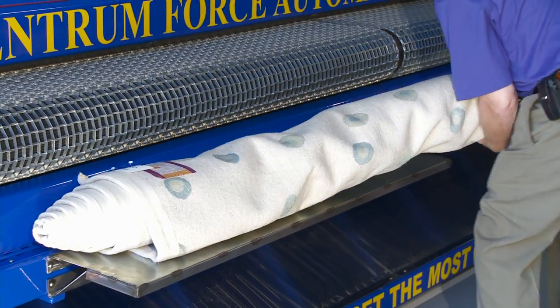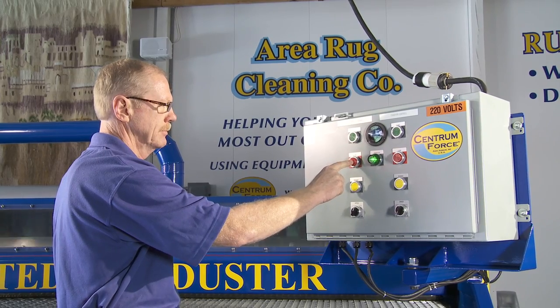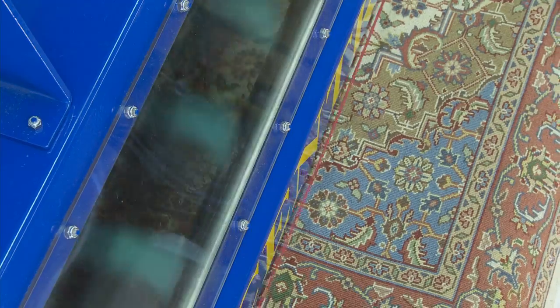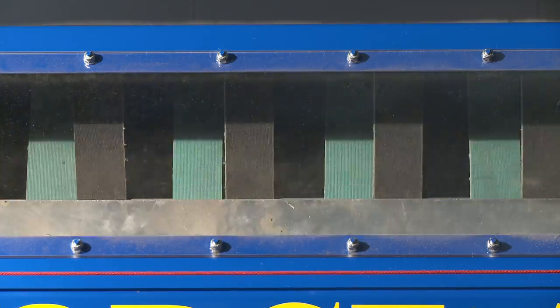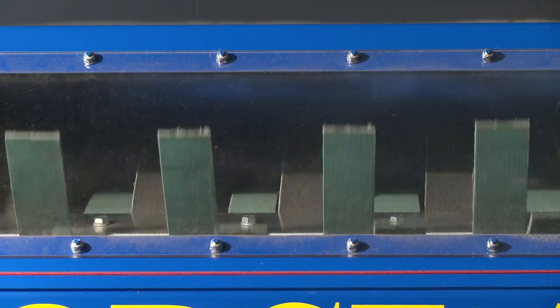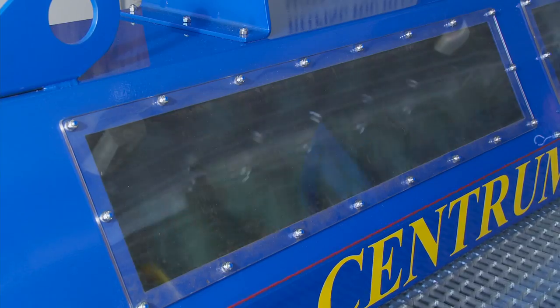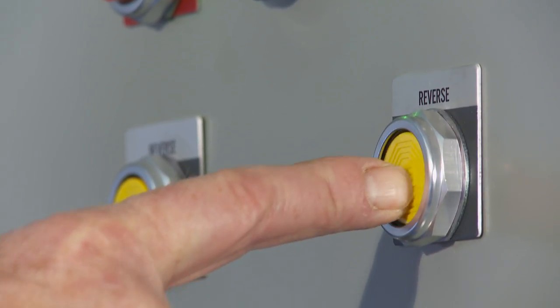Third, in the case of heavy soiling, the variable speed conveyor bed makes it possible for the operator to slow the travel speed down to take more time with each rug. The variable speed beater straps make it possible for the operator to determine the optimal speed and degree of impact for each rug. When the rug merits it, the rotation of the beater straps can run in reverse.